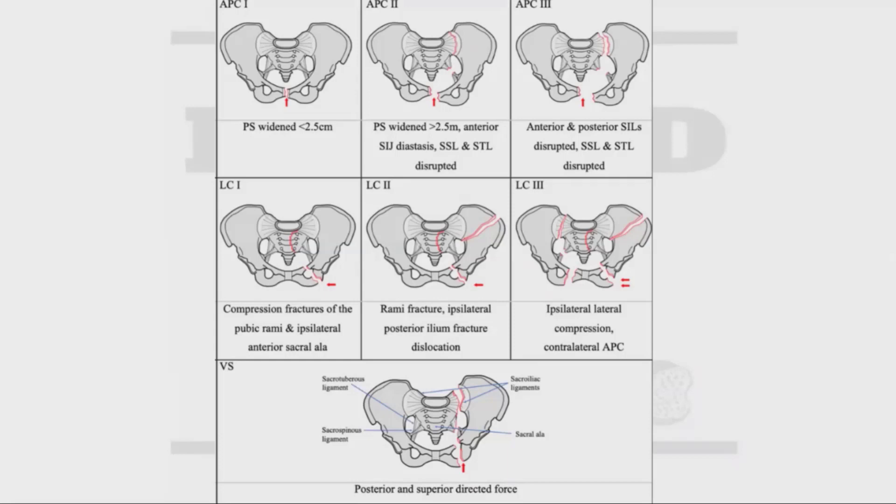This talk is about how we can classify these injuries. If you're watching on YouTube, we have a graphic of the Young-Burgess classification showing different patterns of injury — AP or LC types. We wanted to focus on LC1 injuries, as these are very common, often a ground-level fall in elderly people, and they require a decision between operative versus non-operative management. We also wanted to look at the research that helps support how we make that decision.